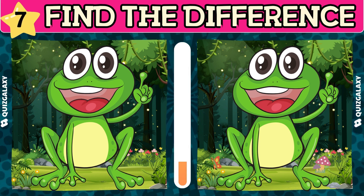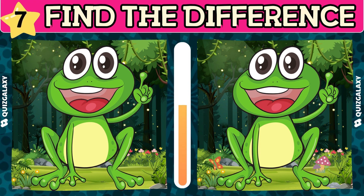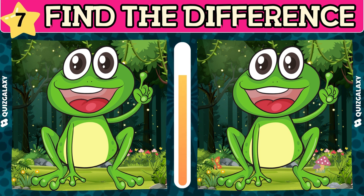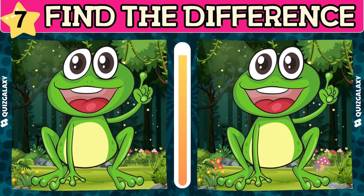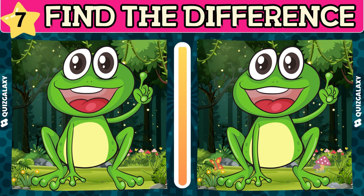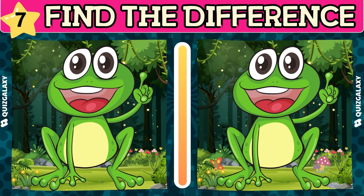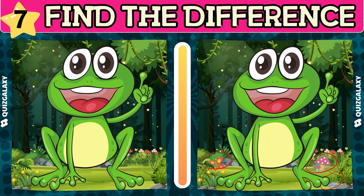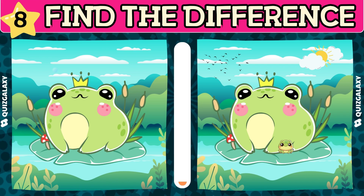What makes this green frog special? Please point out the difference between the two images. How about this picture?